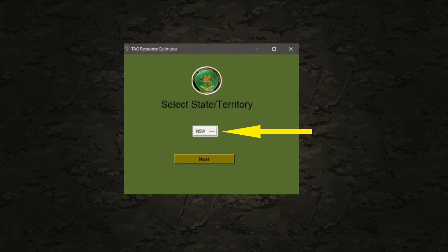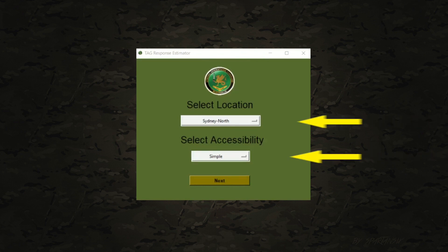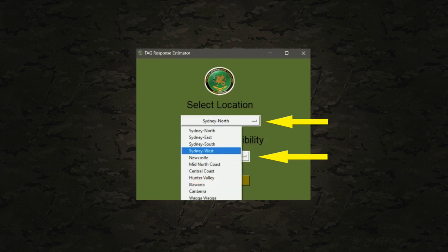To begin, select a state or territory from the option menu, then select next. You'll then be greeted with specific regions and locations for that state or territory. Make a selection based on the closest region or area.